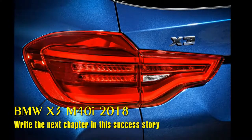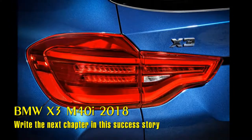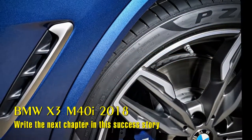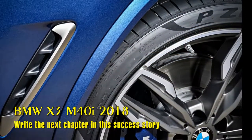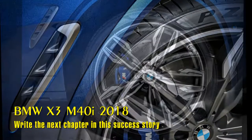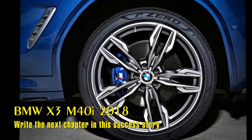Moving to the rear, the taillight housings feature a three-dimensional look with optional adaptive LED and Icon adaptive full LED headlights, giving them considerable visual impact. A downward sloping roof spoiler and twin exhaust tailpipes add to the muscular appearance.